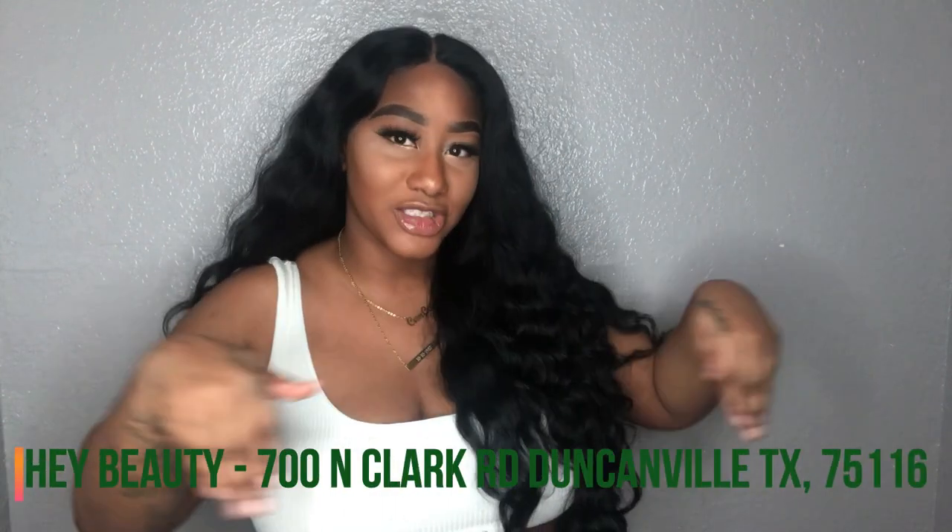So I purchased this wig about a year and a half ago — it's almost been two years. We might as well say I purchased this wig two years ago from my job at Hay Beauty in Duncanville, Texas. And I will have the address below.